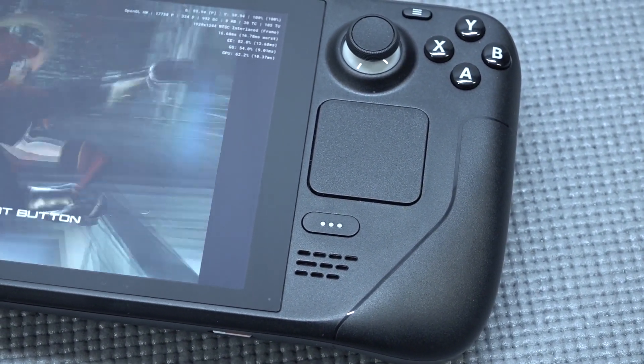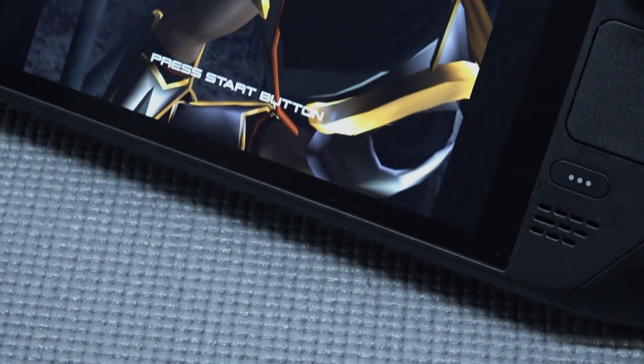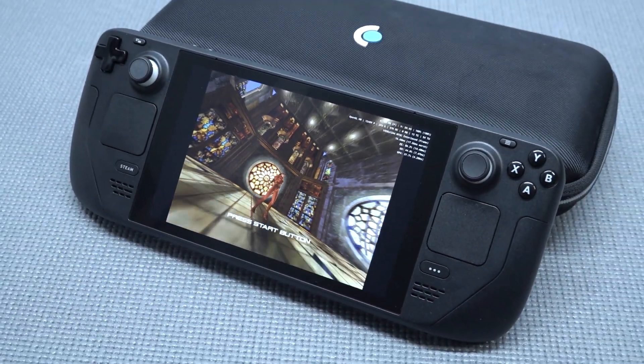I really love the Steam Deck for what it is — it's absolutely a beast. When it comes to compatibility I think it's a really comfortable handheld to play. Despite being a fairly big handheld to hold in your hands, the weight is not a big problem either.